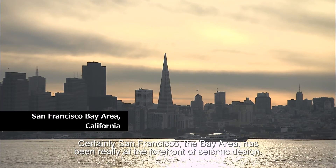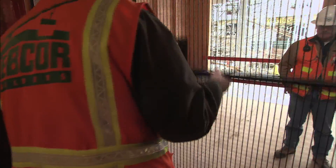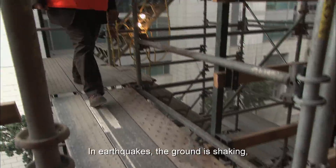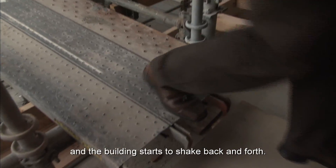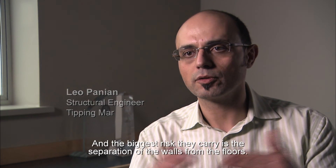Certainly San Francisco, the Bay Area has been really at the forefront of seismic design. In earthquakes, the ground is shaking and the building starts to shake back and forth. The biggest risk they carry is the separation of the walls from the floors.